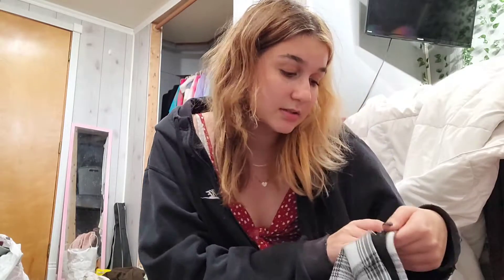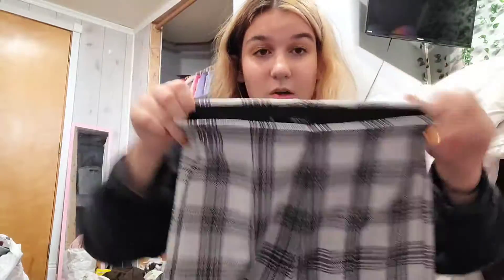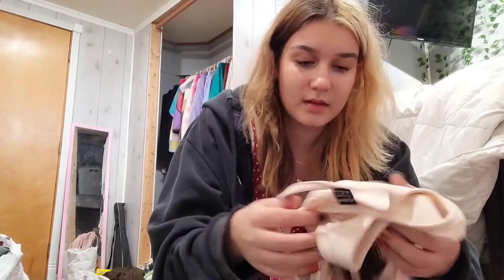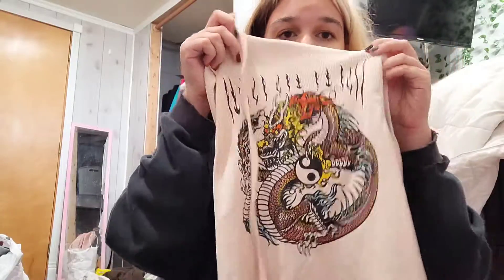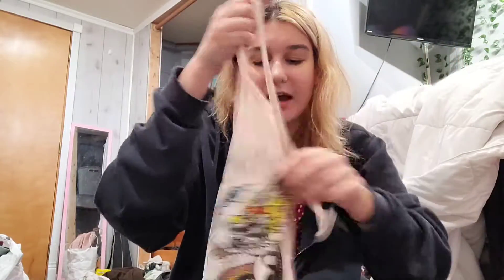Okay, these are some Tahari plaid pants with an elastic waistband — very nice. And this is Shein, it's a dragon shirt, halter neck tie — very cute.